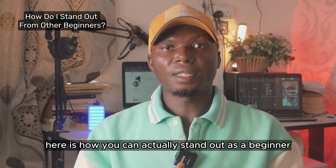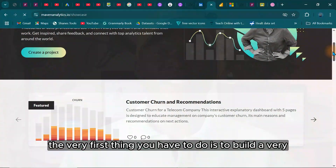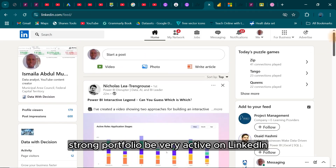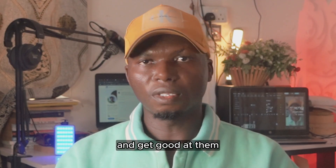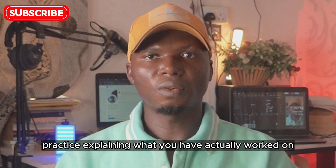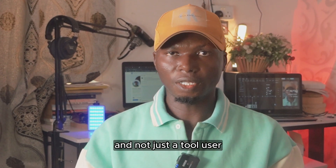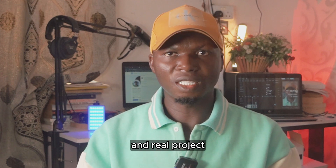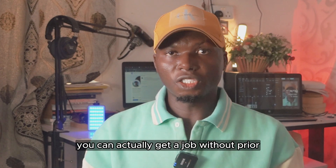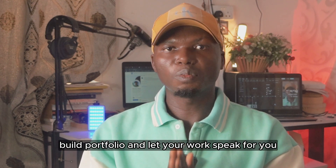Here is how you can stand out as a beginner data analyst looking for a job. Build a very strong portfolio. Be active on LinkedIn and share your work and learning process. Focus on one or two tools and get good at them. Practice explaining what you have worked on and show that you are a problem solver, not just a tool user. Even without experience, your attitude, consistency, and real projects can set you apart from the crowd. You can get a job without prior experience — start with projects, build a portfolio, and let your work speak for you.